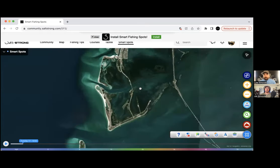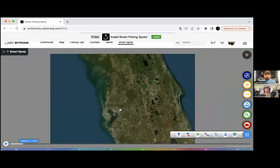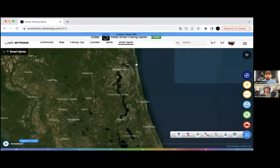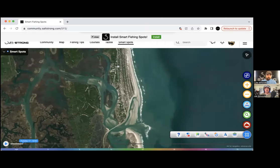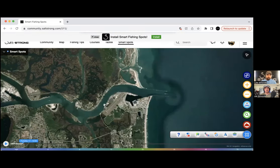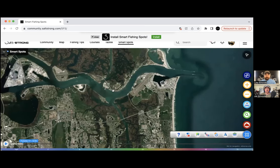This works everywhere — not just Florida. Texas is our fastest-growing and now second-largest membership state. The Carolinas and Georgia are growing like crazy, and we're seeing the same reports from members in those states catching trout on very similar types of spots. Not all have grass flats, but they all have some sort of flat that meets a channel or a depth change — that's where they're catching the trout.